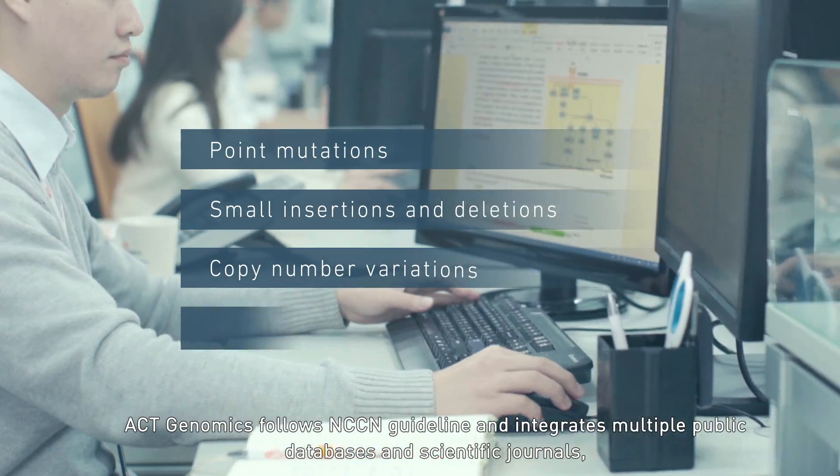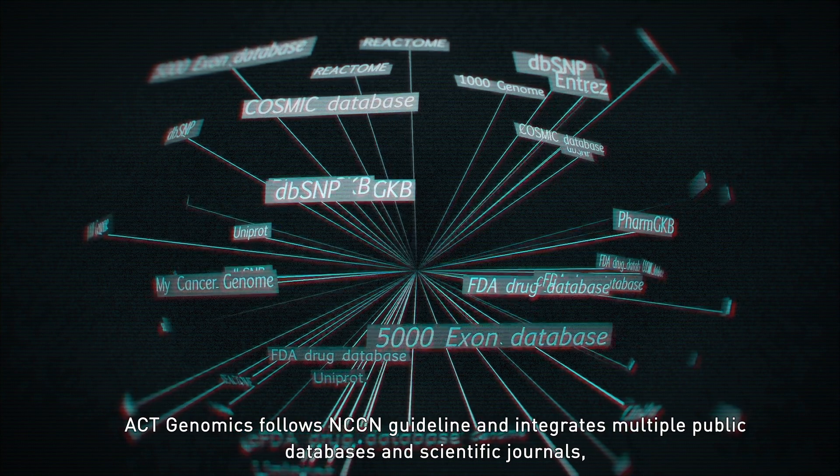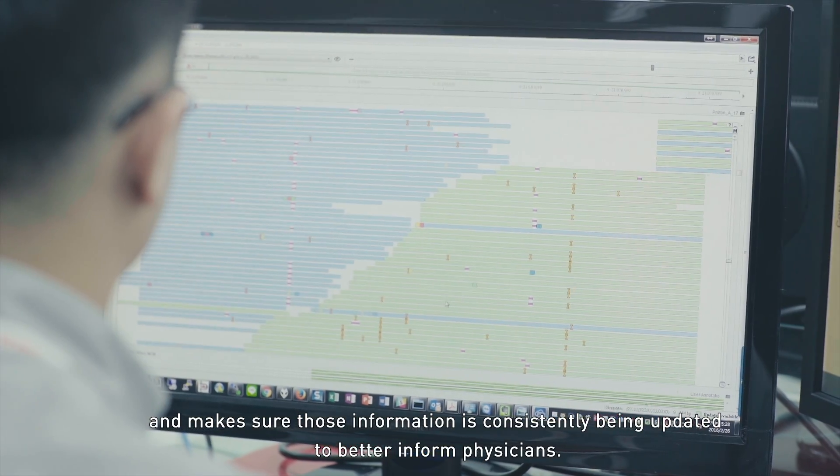ACT Genomics follows NCCN guidelines and integrates multiple public databases and scientific journals, making sure that information is consistently being updated to better inform physicians.